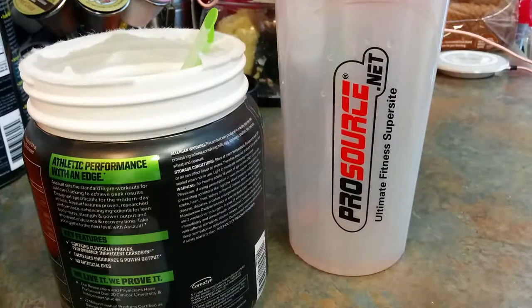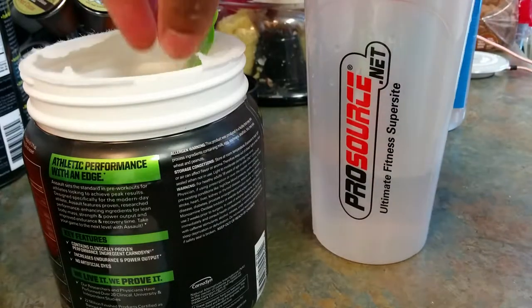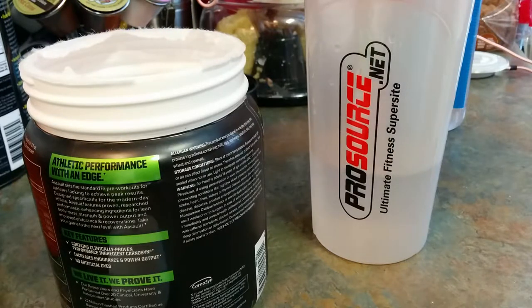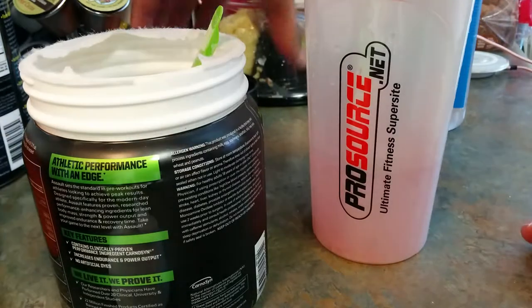This is where I ordered this supplement — ProSource.net. It's usually three to five business days to ship, plus you get samples. Sometimes you get a magazine, or like I got this cool hand encyclopedia of supplements, which comes in handy. Anything you can get free — especially samples — is always a blessing.